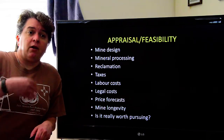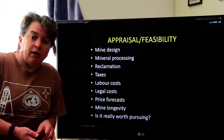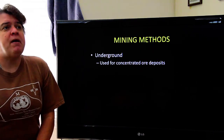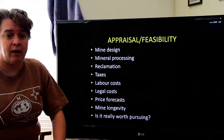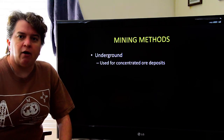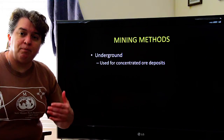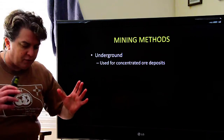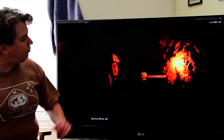So that's a lot of considerations that go into whether we're going to develop a new mining location. When we talk about mining methods — mine design — there are three very classic basic ways of extracting important minerals. The first is underground mining. This is what most people picture when we talk about mining, and it's used for concentrated ore deposits. If your ore is in a vein or a very specific location, you might use this method.